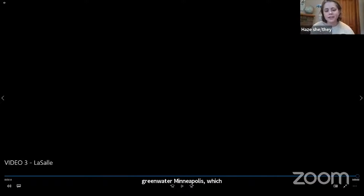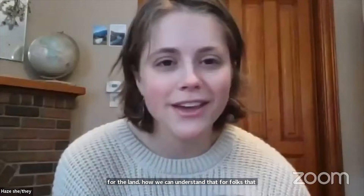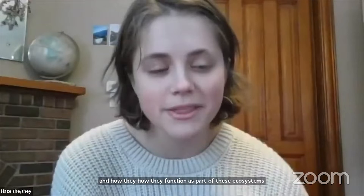Thank you for that, Ron. I'm going to turn it over now to Laura Triplett, who is going to break down some of the geology to help us understand what it means when water is seeping out of the ground like that — what that means for the land, and how we can understand that for folks who may not be knowledgeable about aquifers and how they function as part of these ecosystems.